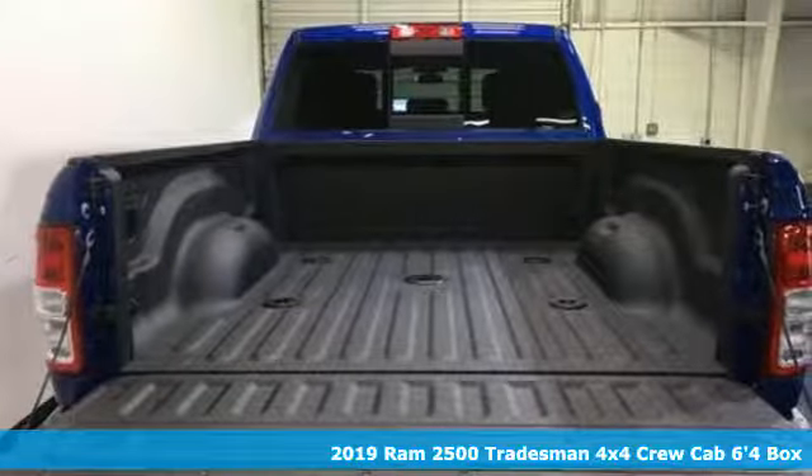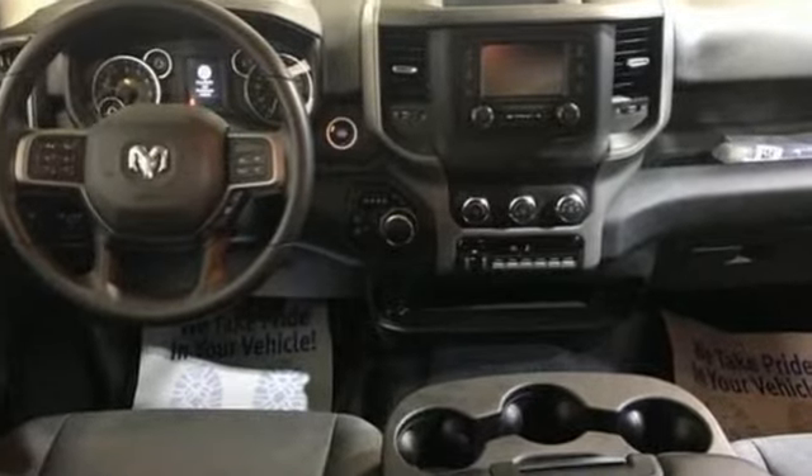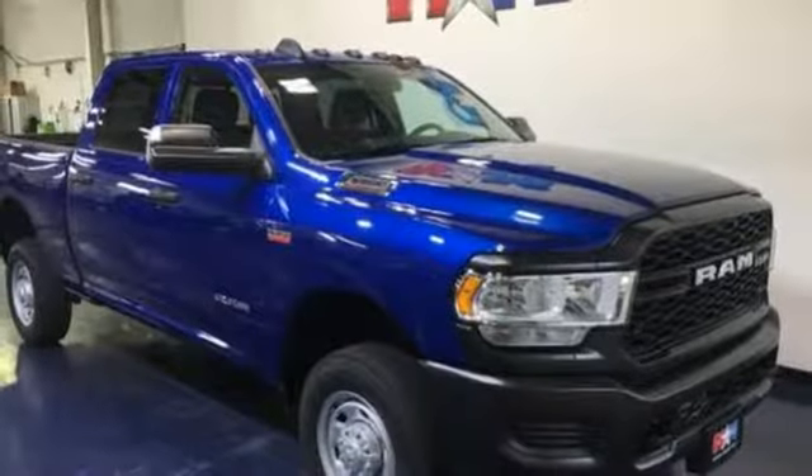Features include V8 engine, electronic shift on the fly, automatic transmission, trailer brake controller, streaming audio, and wireless phone connectivity.